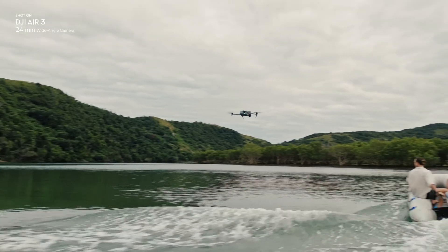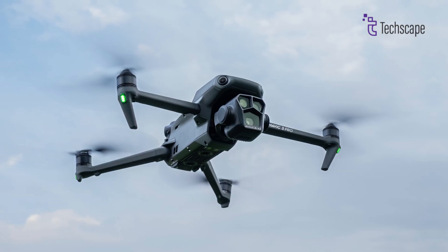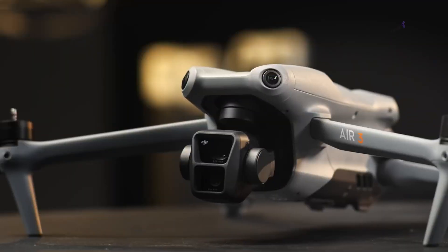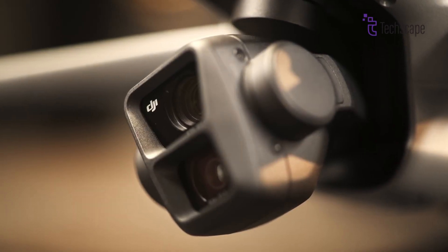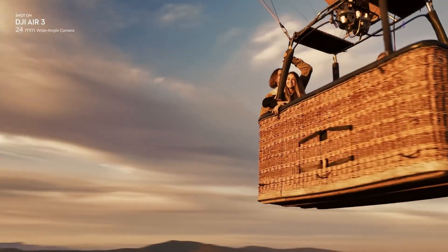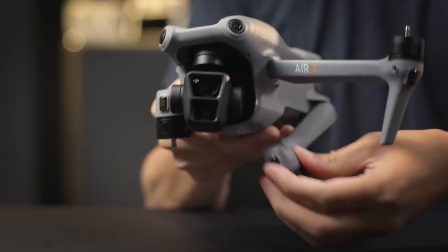The Air 3S label sparks intrigue. Historically, the S designation has graced higher-tier models like the Air and Mavic series. But here's the twist — the 3S already boasts impressive capabilities. Could it be rechristened as the Mini 3S Pro, earning its place among the elite? Or is it indeed a distinct entity, waiting to take flight?